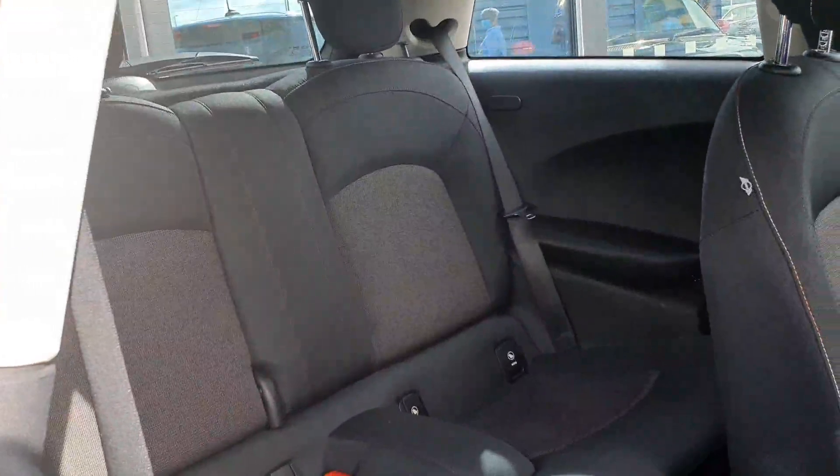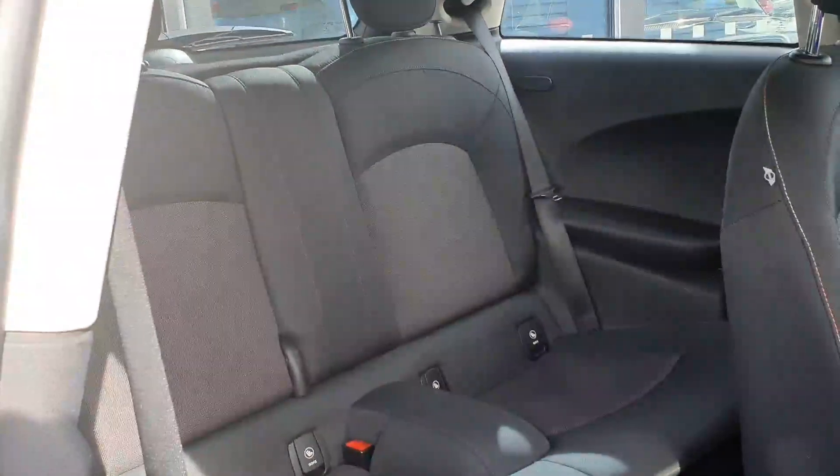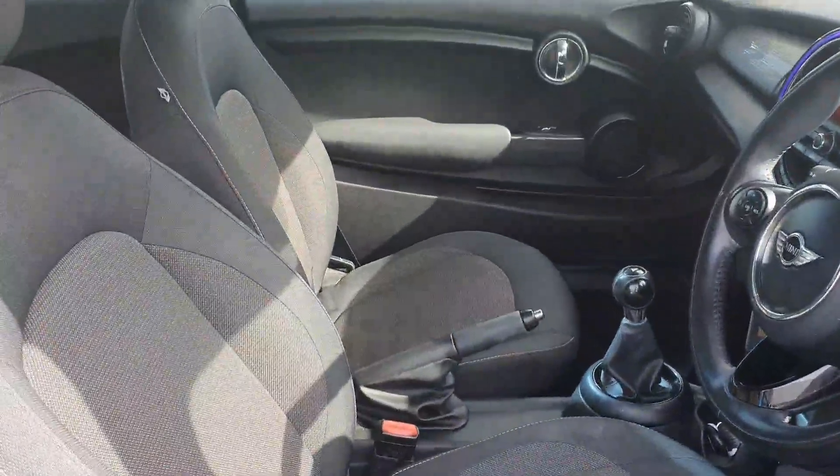Moving then into the interior. To access the back seats, these just fall out of the way, and you can actually fit two adults in the back there as well as child seats, with the isofix points in the rear. This interior is finished in a really nice black cloth with the firework cloth.